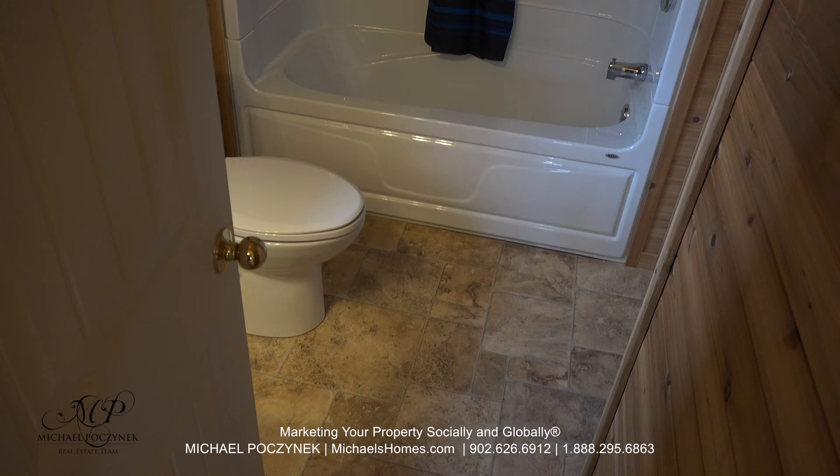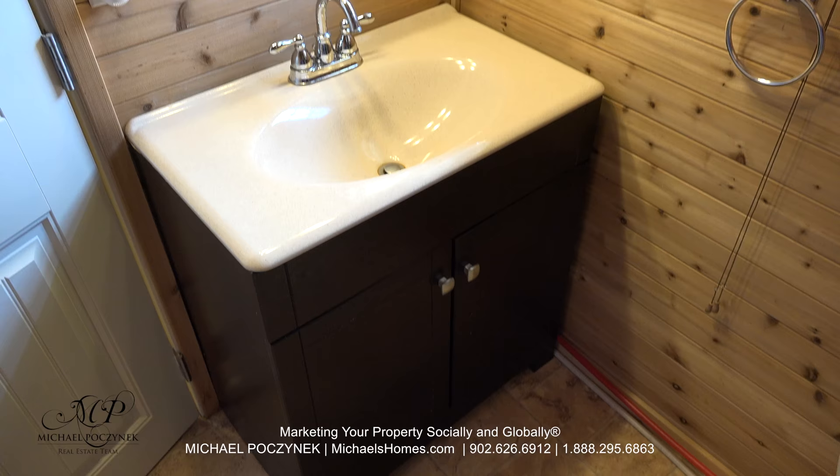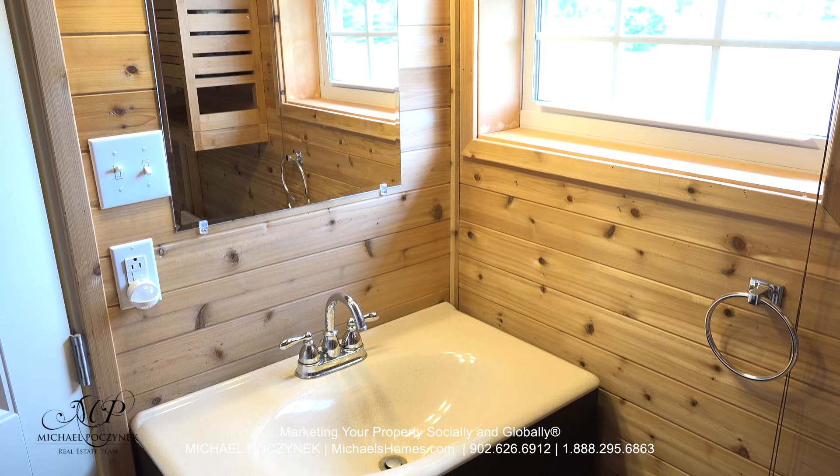The main floor bathroom features a large tub with shower, toilet, and behind the door, a sink. Here's the sink behind the door, and a window that looks out towards the front of the cottage on the roadside.